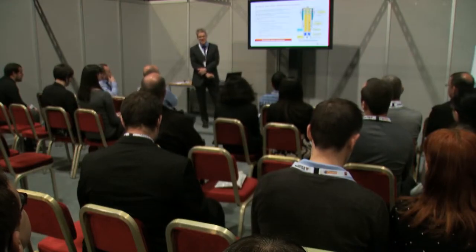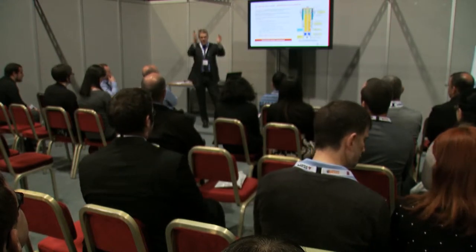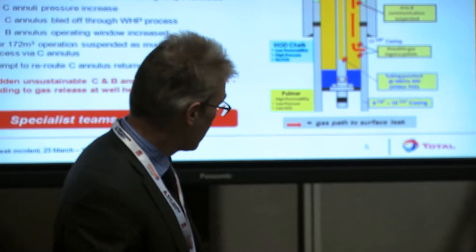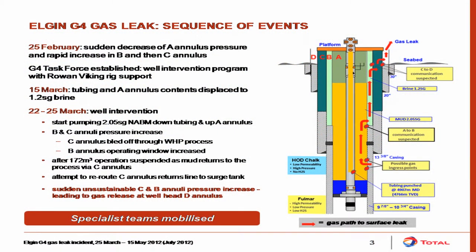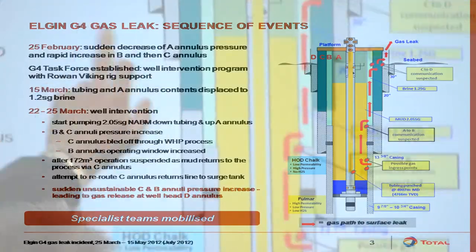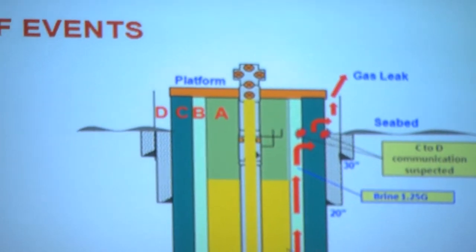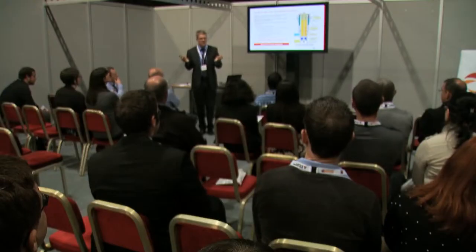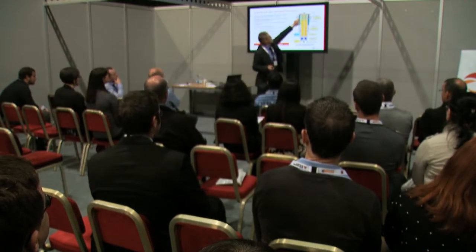To understand this incident you need to understand a little about wells. A well is made up of a series of casings. As you drill the well you drill so far down and then you case the hole, then drill further and put another casing in, and drill further with another casing. You then put a production string in down to the main reservoir. The production reservoir is called the Fulmer. It's about six kilometres underground. The space between these casings is called an annulus — it's a gap, either filled with liquid or nitrogen. We call these annuluses A, B, C and D.